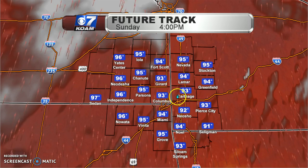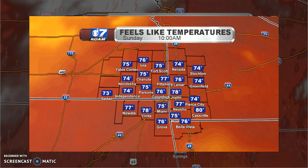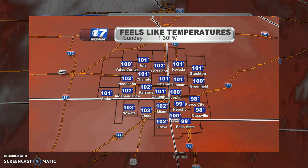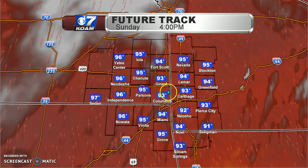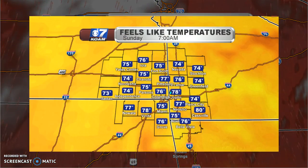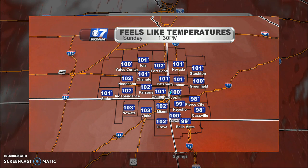Everybody should reach around 93 degrees tomorrow, but keep in mind dew points will still be elevated. Since we're looking at a humid afternoon ahead, it may feel close to 100 degrees by the time the afternoon gets going. It could feel like 100 to about 104 degrees as we head into your Sunday afternoon.